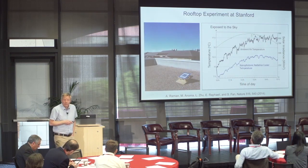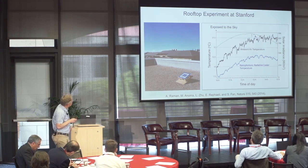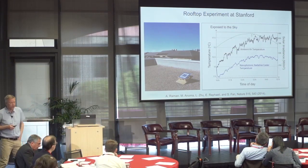Here are some experiments they did. Here's their little wafer looking at the sky, tested on the roof of the building across the quad. Looking at temperature versus time of day, from morning to mid-afternoon, you can see at around 10 o'clock the temperature of the wafer rapidly dropped below ambient air temperature in daylight, then started following — but at a lower temperature — the ambient air temperature. They showed daytime cooling, and this work attracted a lot of attention.